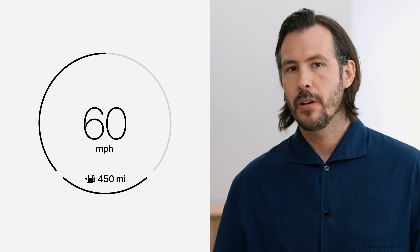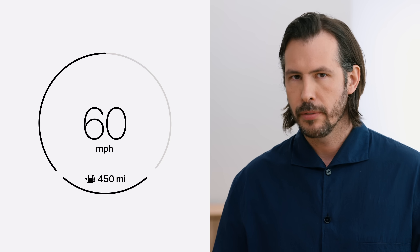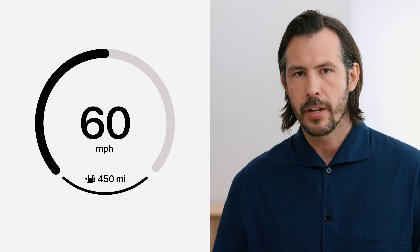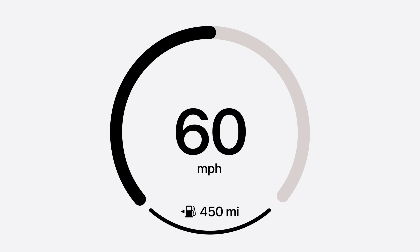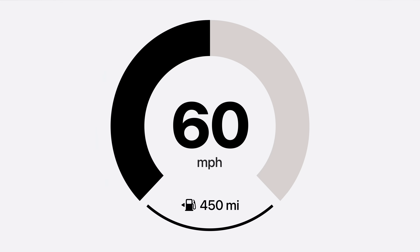So when designing your unique instrument cluster, you don't have to choose from a limited set of predetermined configurations. For example, here we have something very light and elegant. But what if you're looking for something a little bolder? Along with typography, next generation CarPlay allows you to customize the width of elements in the gauge, as well as the softness — or sharpness — of the corners.